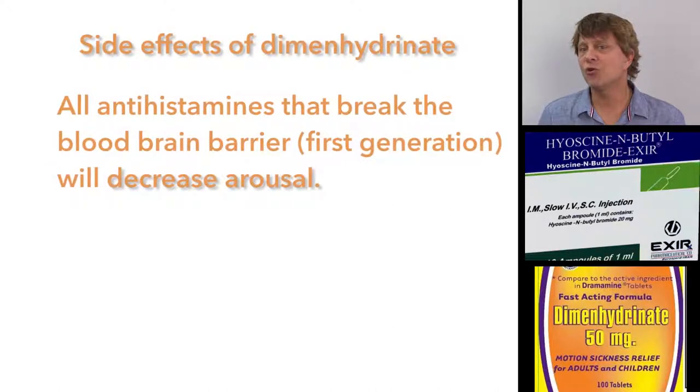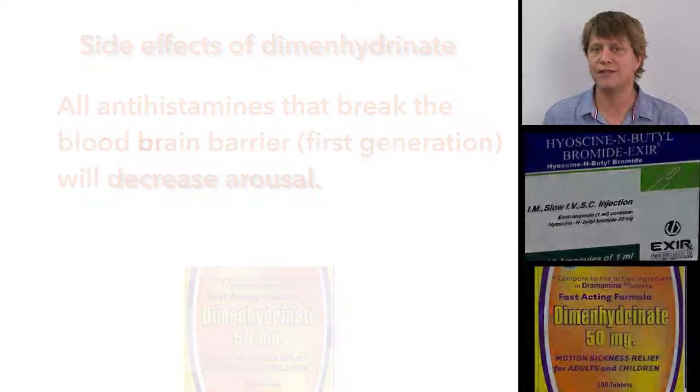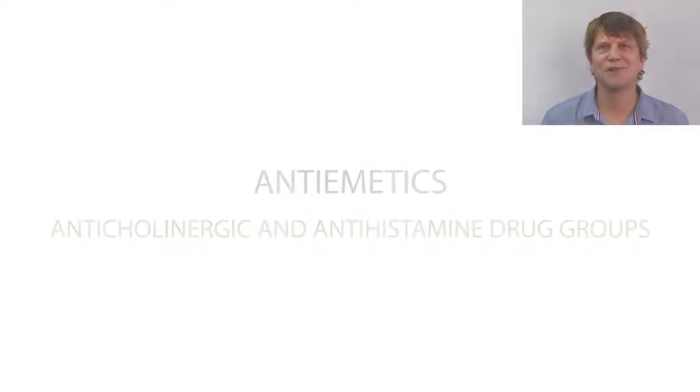On short-term use, the main problem with dimenhydrinate is that it decreases arousal, and therefore it's often combined with caffeine or another stimulant. Thanks for joining me.